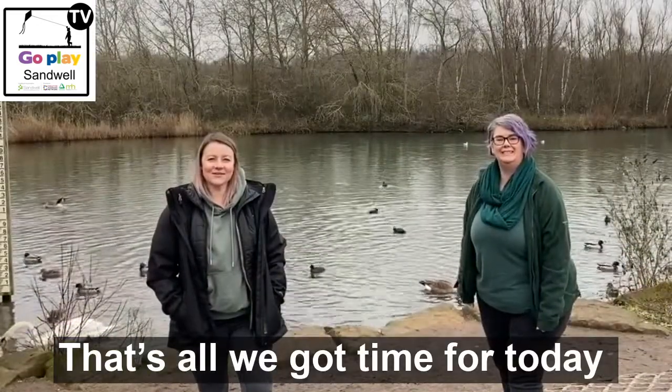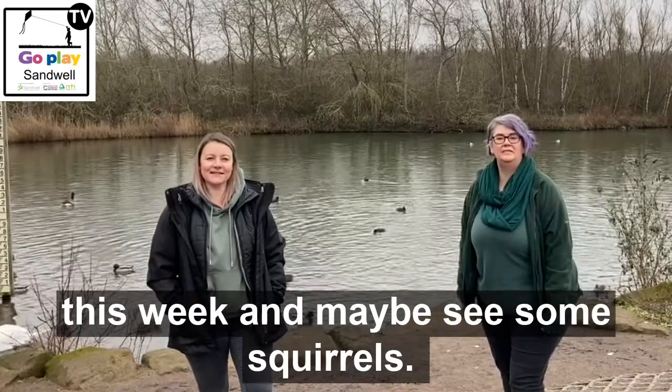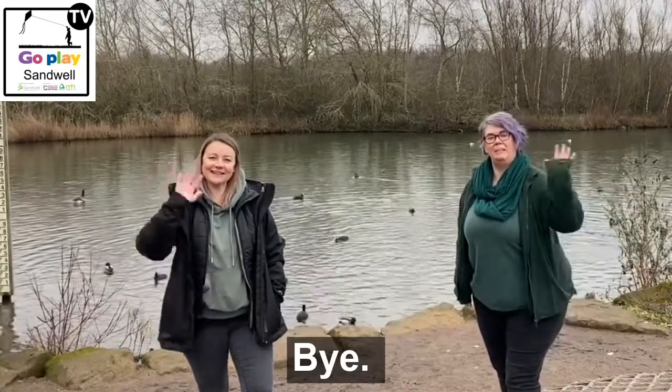That's all we've got time for today. We hope you get a chance to go out and play this week and maybe see some squirrels. Bye!